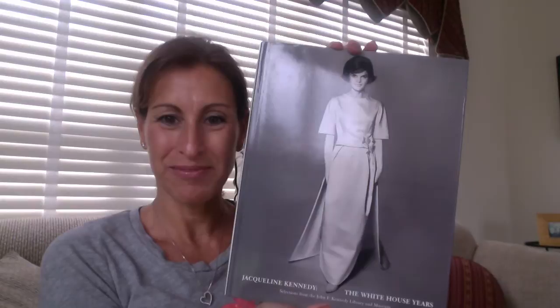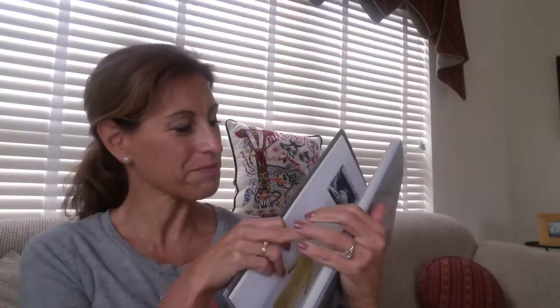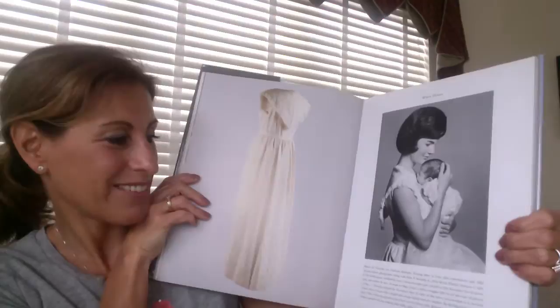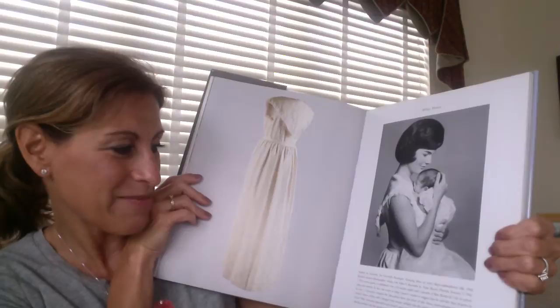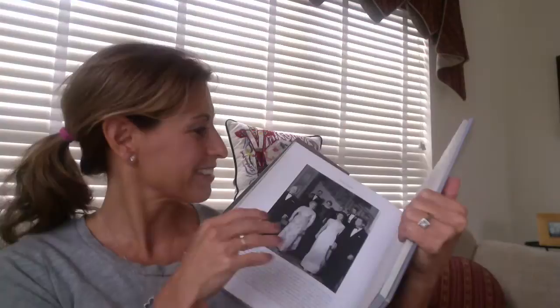The last one I have on my table is my Jacqueline Kennedy book, and this is a book on her White House years. It has all of the outfits she wore during her time in the White House. Here's a picture of her with — that's probably Carolyn, or probably John, since it would be the youngest one. And here is her famous White House ball gown. There are just so many pictures of all of her outfits.